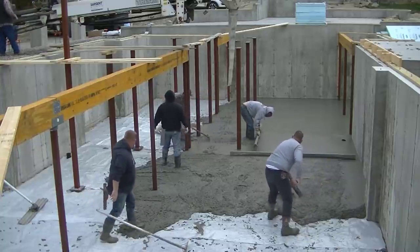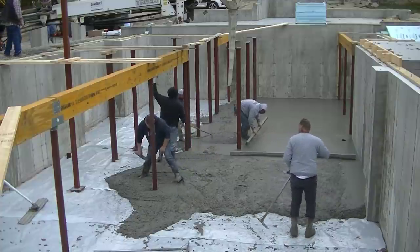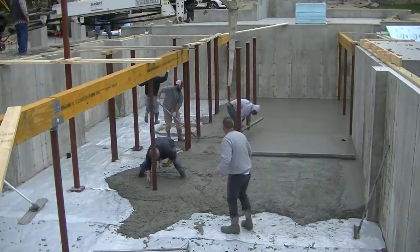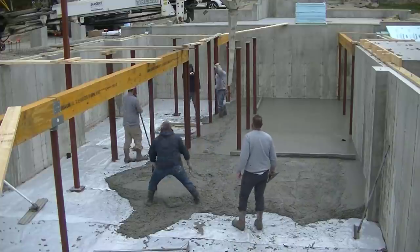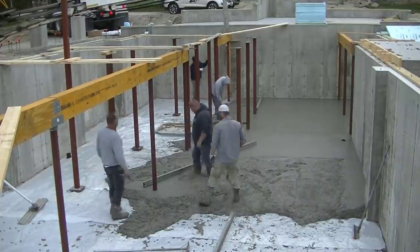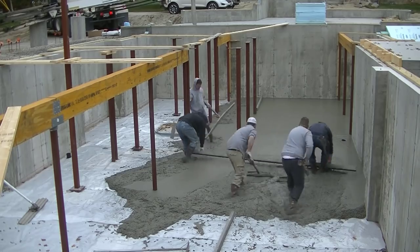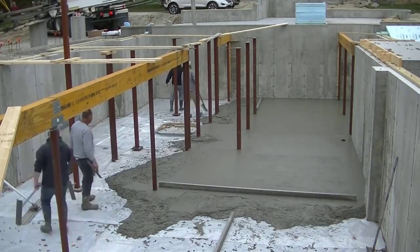We got it down pretty good before any of it started setting up too much. Right now we're doing some screeding, getting some edges magged, and Darren's maneuvering the truck into a different spot. Not only did we have to worry about all the columns and beams, but they had all the braces there holding those beams plumb, so we had to move in and out of all that stuff too.